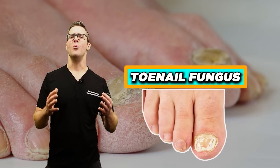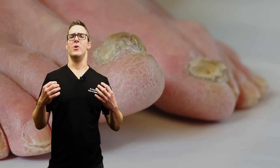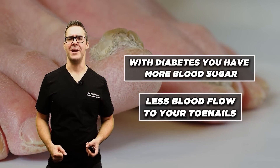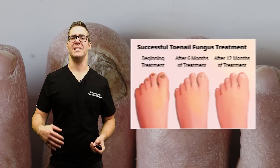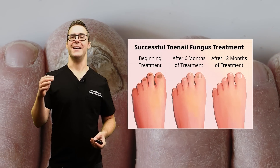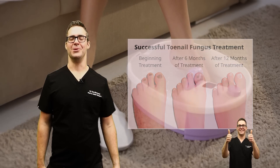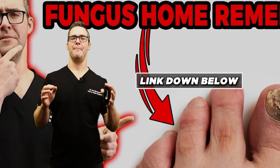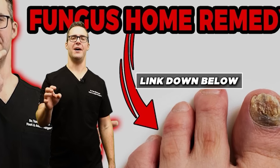Toenail fungus is something I see all the time. With diabetes, you have more blood sugar and less blood flow to your toenails, and you develop thicker skin. There's a lot that can be done — getting in better shape, getting your diabetes under control, and using home remedies can be really helpful. Check out the guide below on top home remedies to get your toenail fungus taken care of quickly.